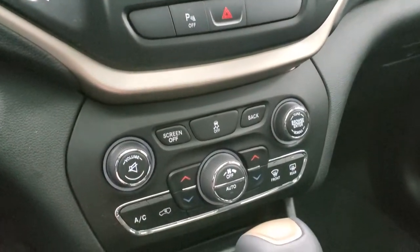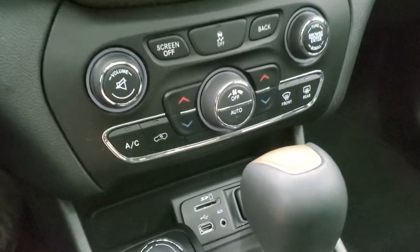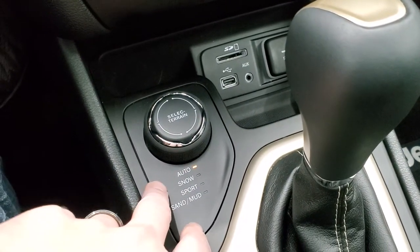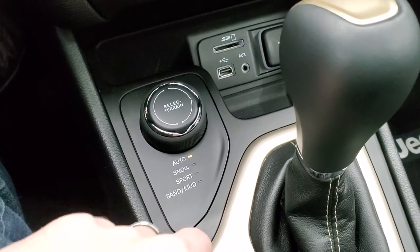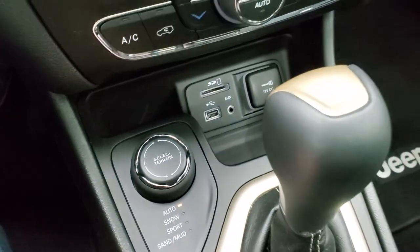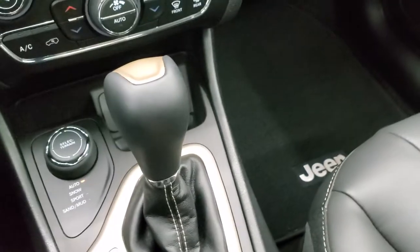Down here you get your more tactile climate and audio controls. Here is your Active Drive One system with your select terrain — auto, snow, sport, sand, and mud — part of that four-wheel drive system. There's also AUX, USB, and an SD card slot right there, and a nine-speed automatic transmission.